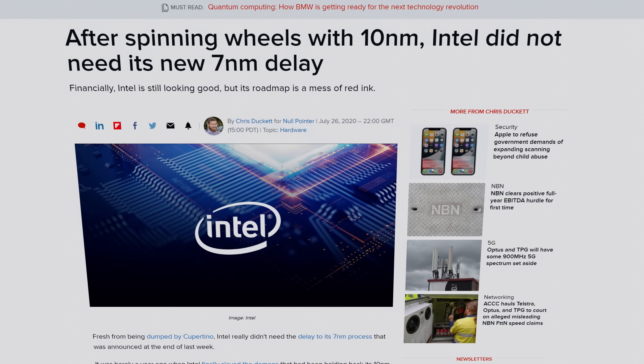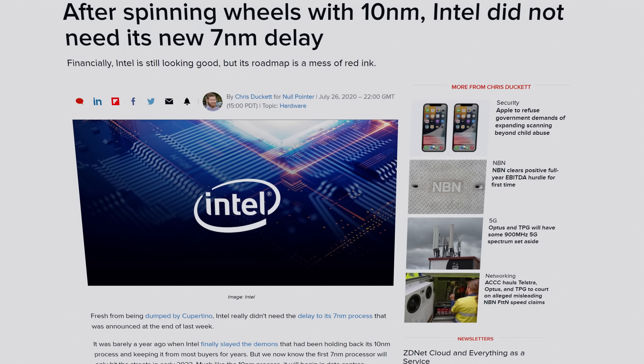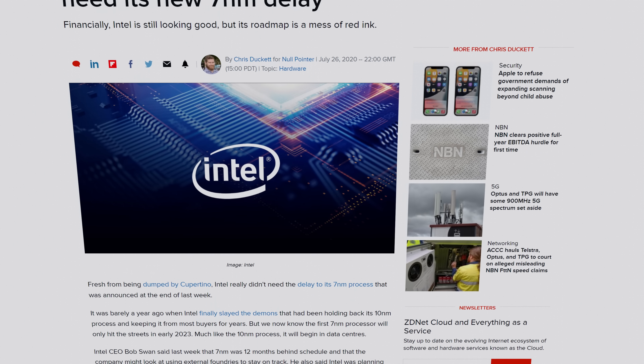Of course, Intel doesn't have the best track record when it comes to getting new chip designs off the ground, but they're hoping this new manufacturing process will help them avoid delays, such as their well-publicized difficulties with their 10 nanometer chips.